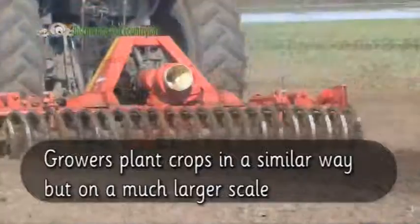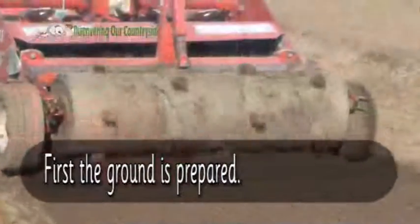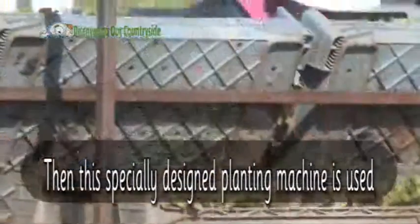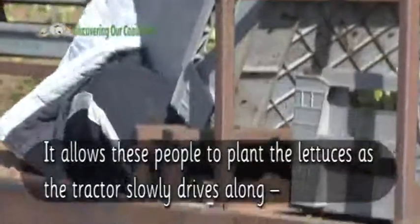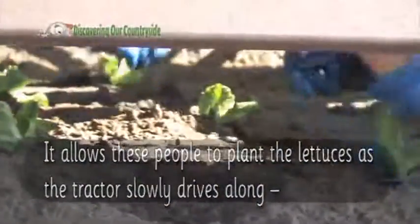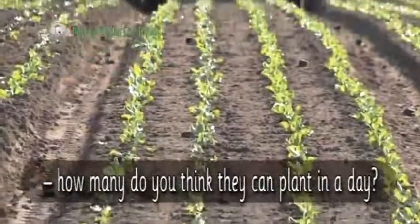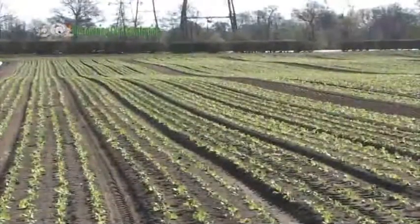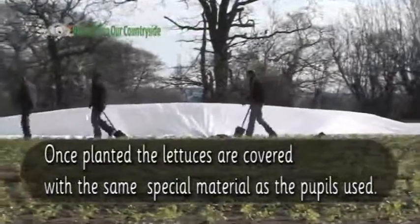Growers plant lettuces in a similar way, but on a much larger scale. First the ground is prepared. Then a specially designed planting machine is used, which allows people to plant the lettuces as the tractor slowly drives along. How many do you think they can plant in a day? Once planted, the lettuces are covered with the same special material as the pupils used.